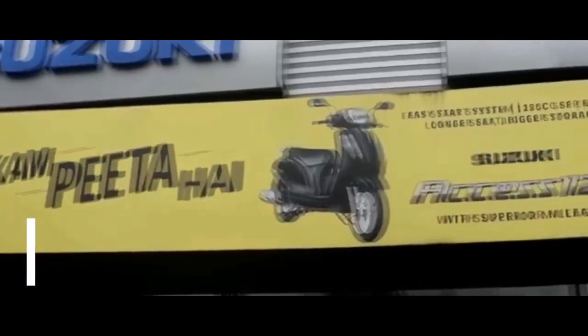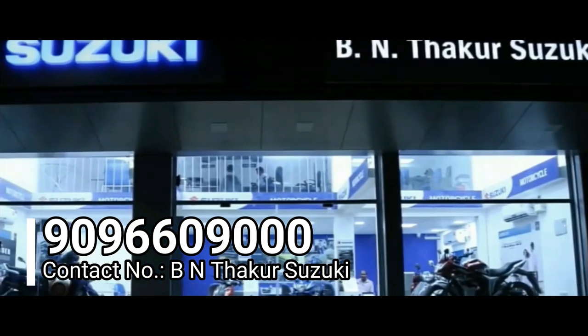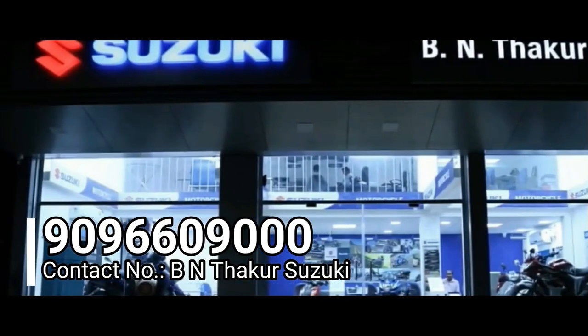It's time to find the good folks at B and Dr. Suzuki, who are the authorized dealer for the sale of this motorcycle. If you plan on buying this machine, don't forget to contact them — I'll also leave their location link in the description box below.